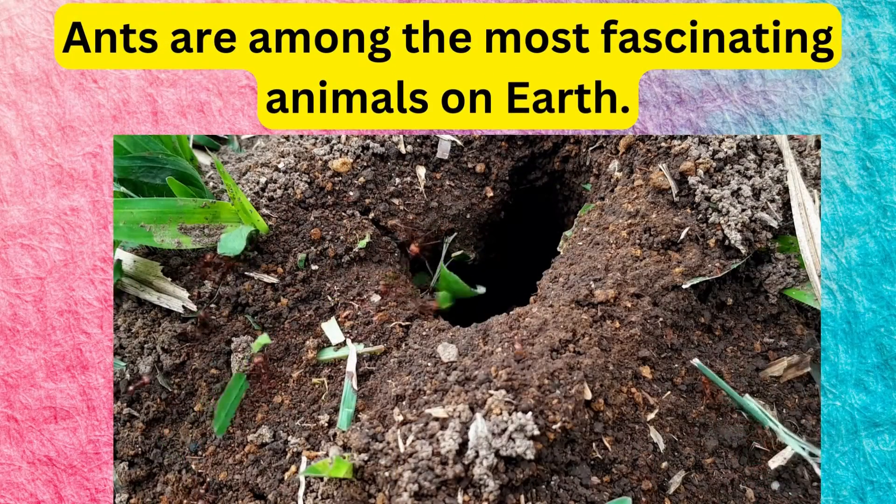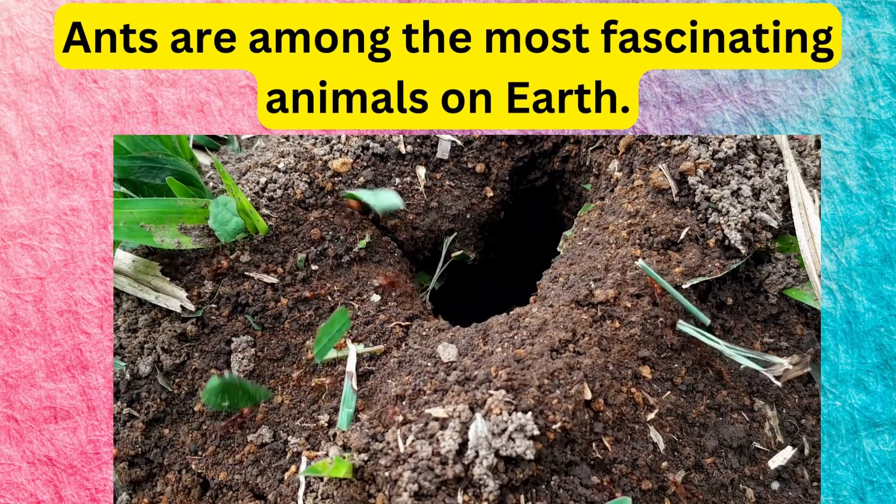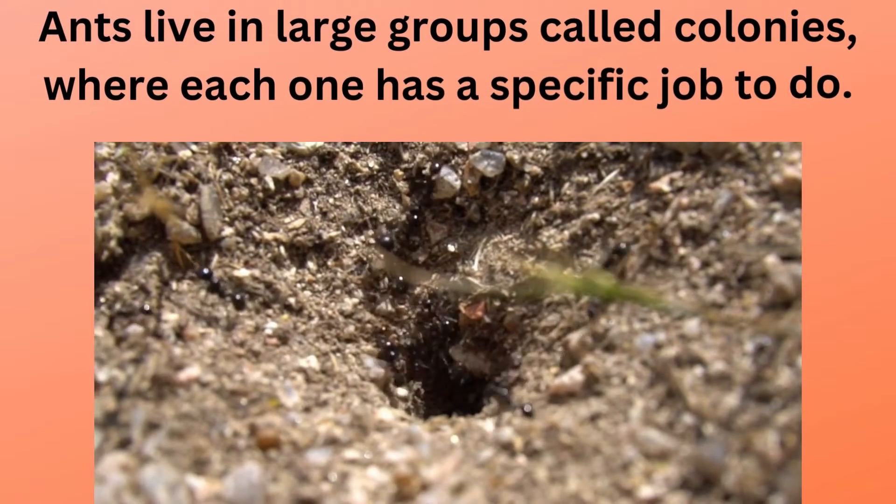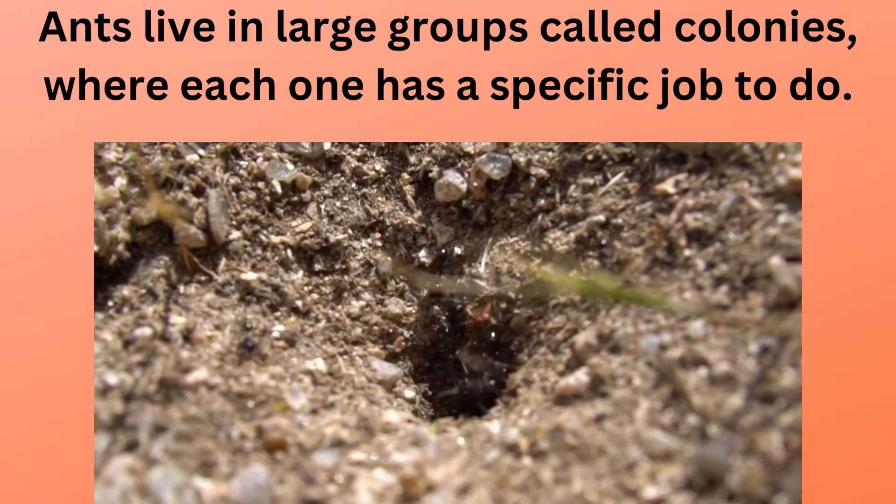Ants are among the most fascinating animals on earth. First, let's learn about ant colonies. Ants live in large groups called colonies, where each one has a specific job to do.